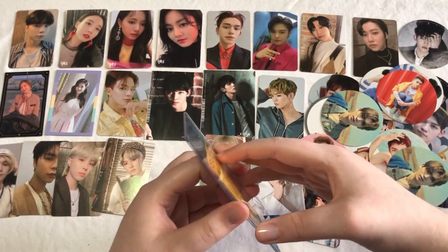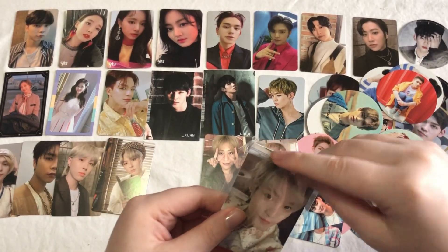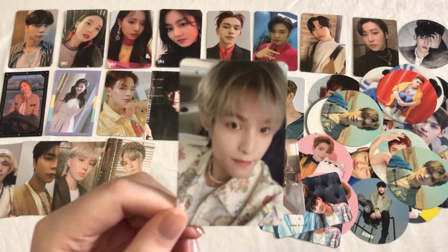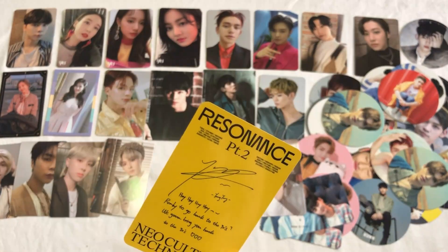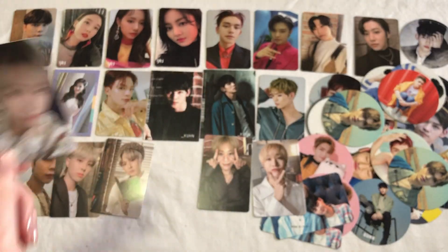So then next, of course, we have another NCT card — did a lot of work on my 2020 collection. This is Yangyang's Departure card. Super cute, his message is super cute, but this one is going to go on my 90s Love page. So I'm super excited about that.